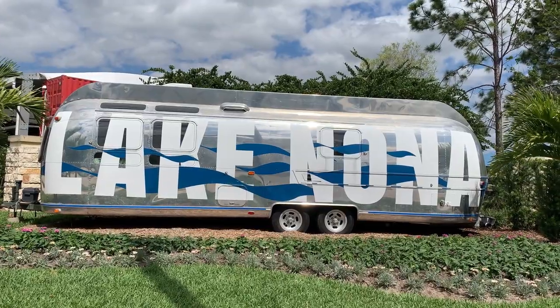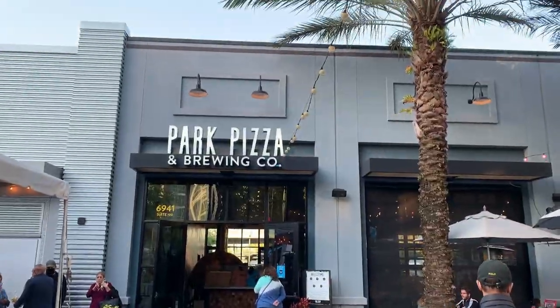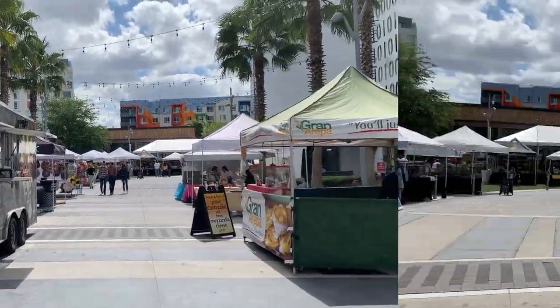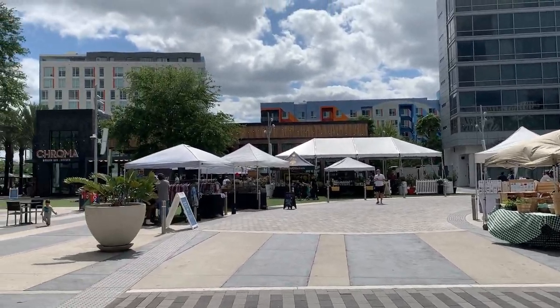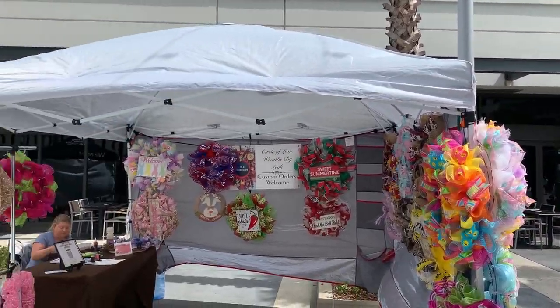Welcome to the Lake Nona Town Center. The Lake Nona Town Center offers dining, shopping, and entertainment. Every Saturday from 11 to 3 is the Lake Nona Farmers Market, where you will find local vendors with a variety of items to choose from.